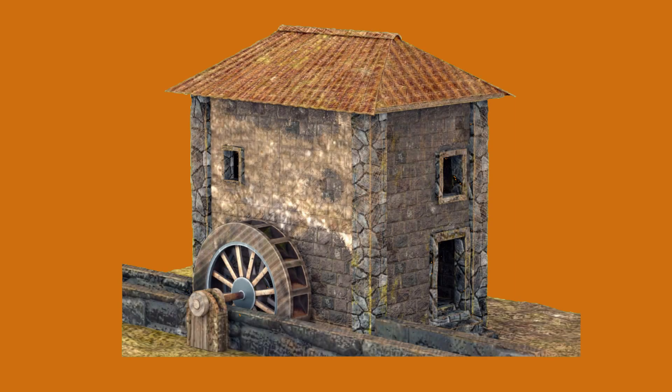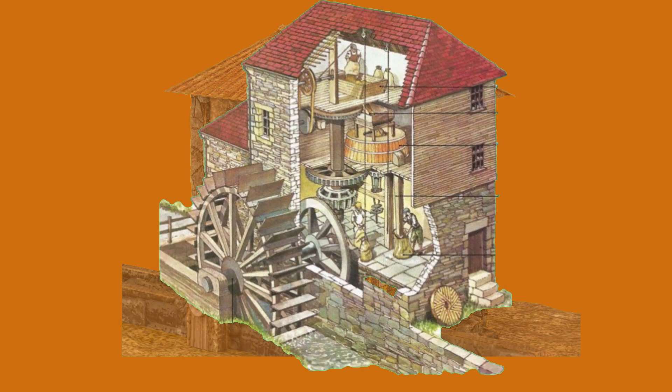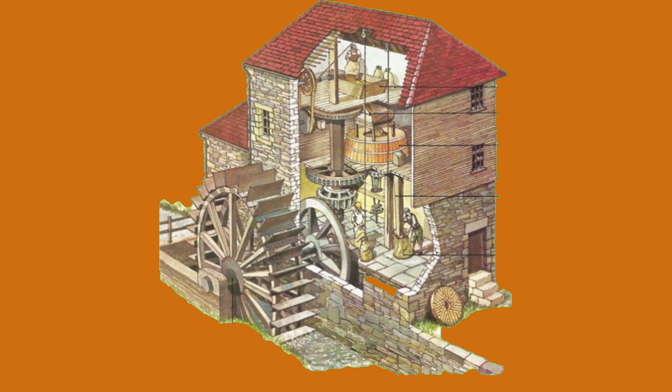These ancient water-powered mills highlight the importance of water as a source of energy for various industrial and agricultural applications in antiquity. They also demonstrate the engineering prowess of ancient civilizations in harnessing natural resources to improve the efficiency of their processes.